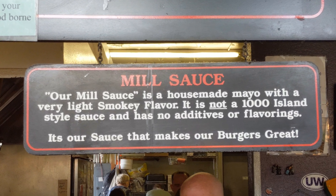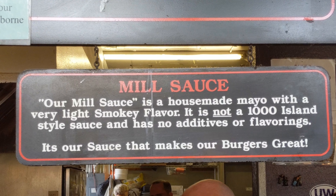The Red Mill has its very own mill sauce, which is a smoky mayo — not a thousand island. The sauce has a nice smoky flavor to it and mixes well with the melted American cheese, and the pepper bacon is amazing. I'm just gonna pull out a piece of the bacon here — check out this bacon.